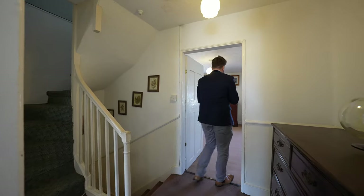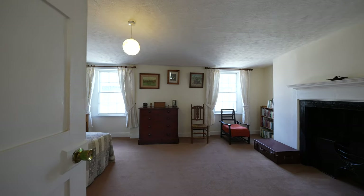To the first floor you have two large bedrooms, with the master bedroom affording these two beautiful sash windows as well as this gorgeous cast iron fireplace.